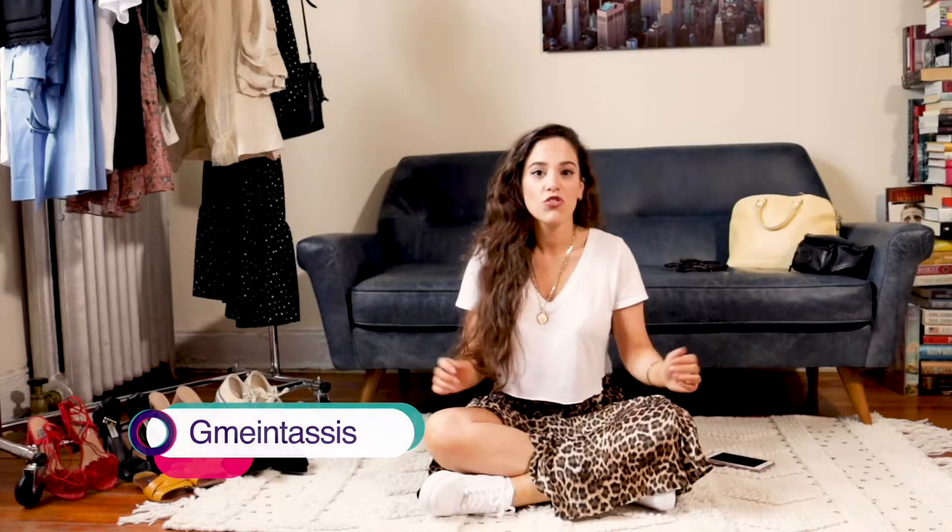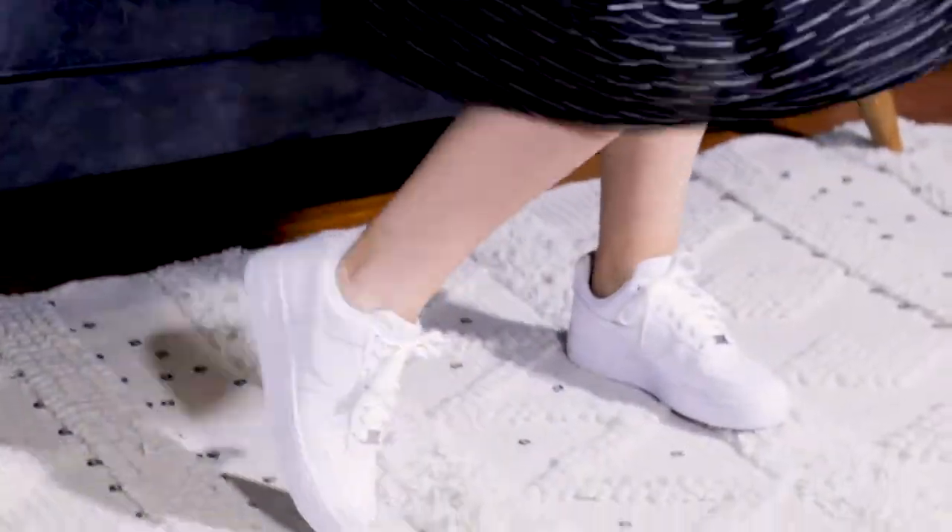Welcome to my channel, my name is Gigi. In today's video I'm going to show you a few comfortable and easy outfits you can wear through the summer, especially with this heat that is going all over the world. Here in New York City, most of the time the humidity heats up to 50% and it's not easy.